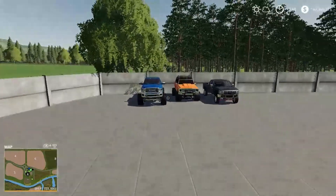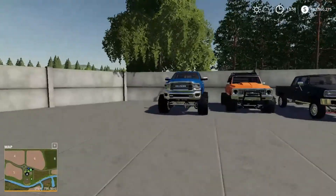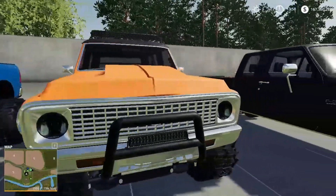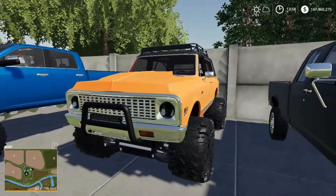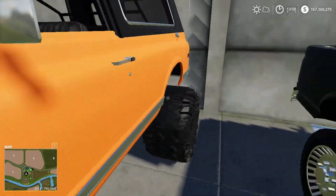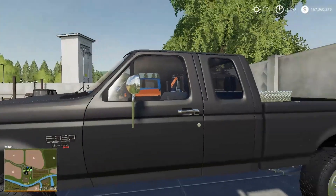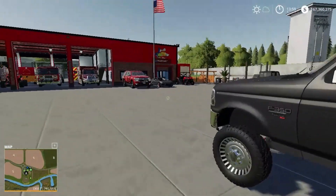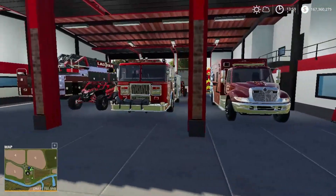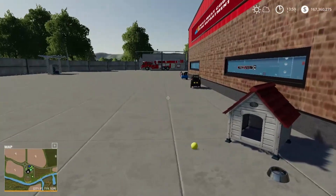I mainly want to show you the build of the fire department, but we'll touch on the vehicles too. This is one of my buddy's Dodge, and this is another one of the guys' Chevy — he's got it hooked up, it's lifted. There's a nice F350, I think it's a '99 or '98. He's got a nice setup on it. A few more vehicles are gone — they went to lunch, they'll be back.